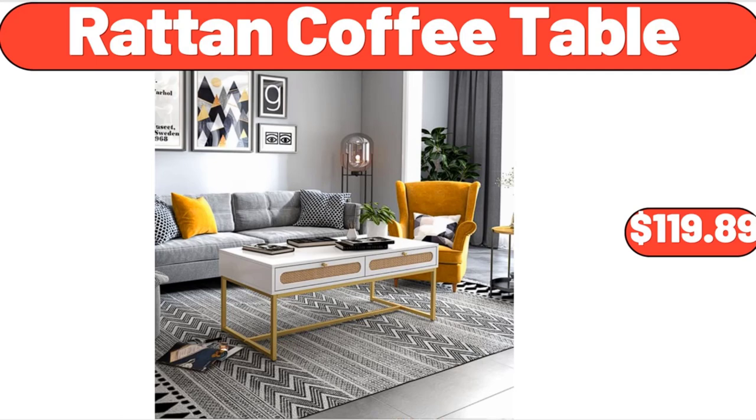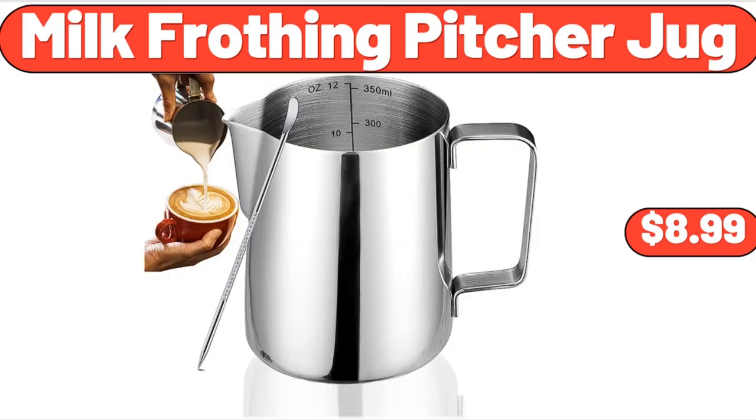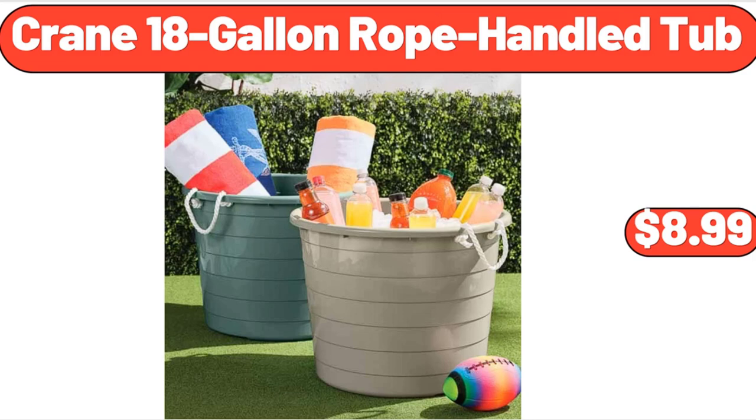Rattan Coffee Table, $119.89. Full-Size Donut Baking Pans, 3-Pack, $8.99. Intex Fishing Fun Play Center, $39.99. Milk Frothing Pitcher Jug, $8.99. Lean Fresh Organic Grass-Fed Ground Beef, 1 pound, $6.79. Kirkwood Chicken Breasts, $19.99. Crane 18-Gallon Rope Handled Tub, $8.99.